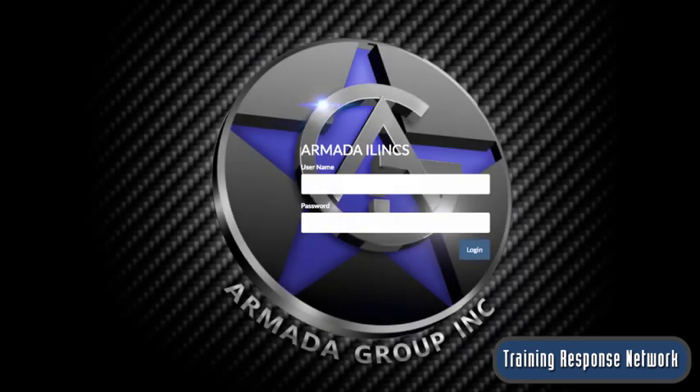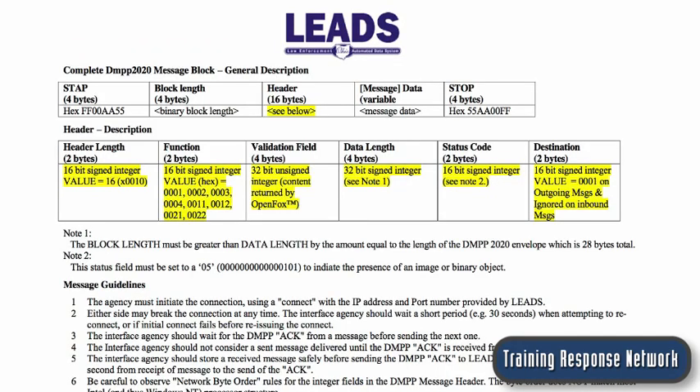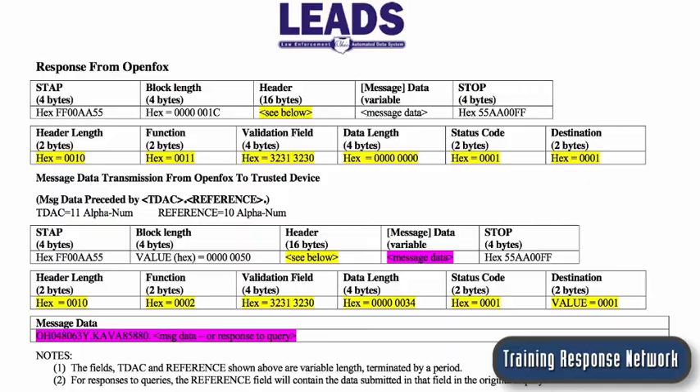I've been managing a Node-Meteor project for a service that police use to search information about people they encounter. I've written a Node-TCP client server that communicates the search to leads and parses out a wide range of alerts for multiple asynchronous returns.